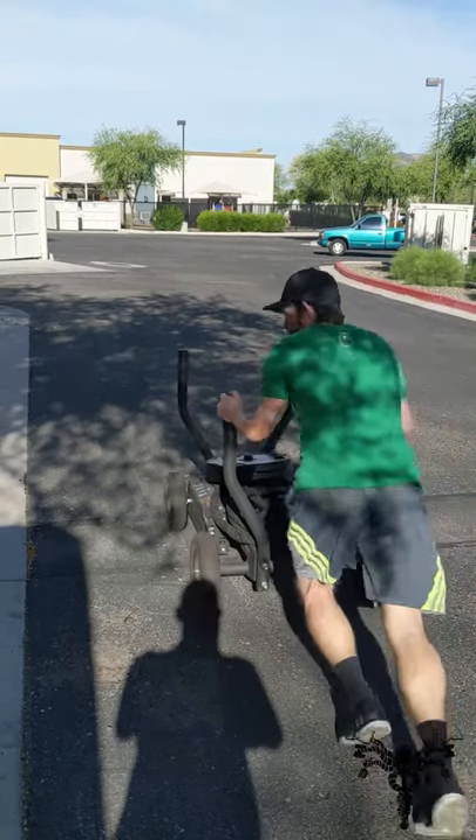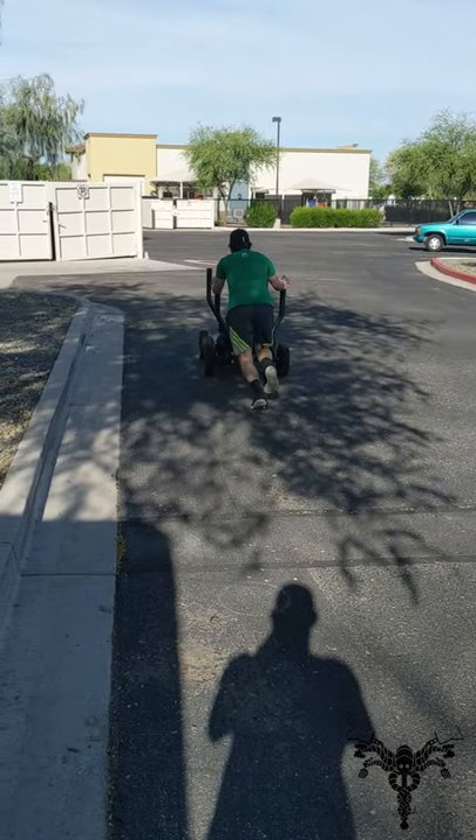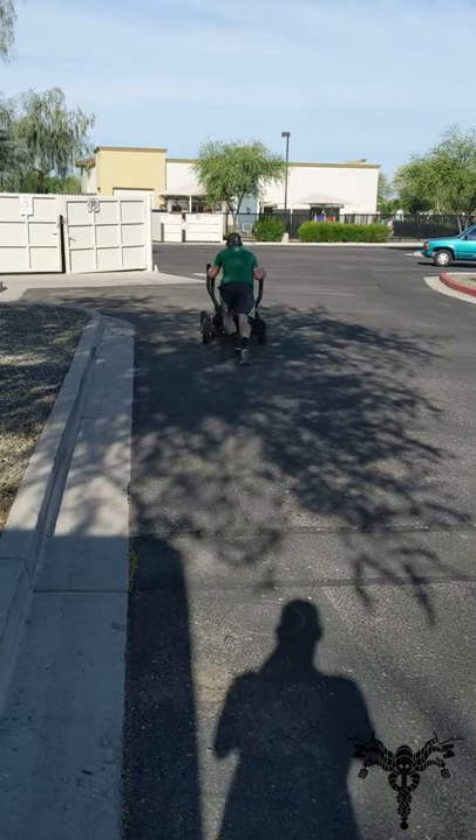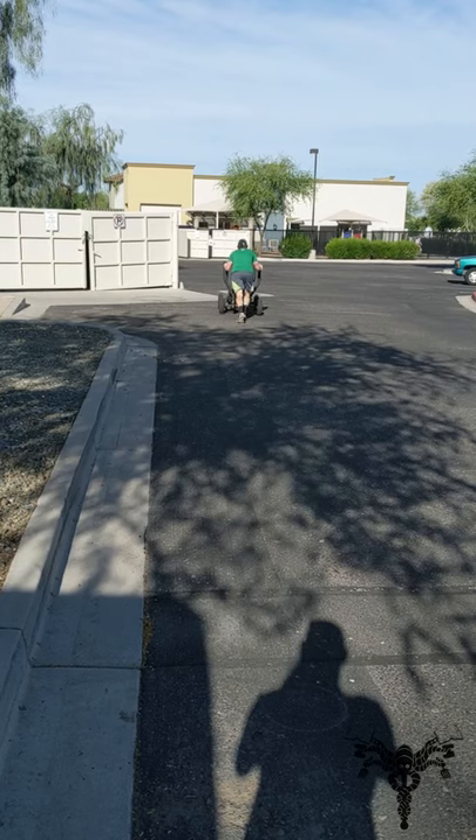Alright people, welcome back to Body by Books. As you can see, I have a new symbol to show you. But I wanted to show you a new workout that I did today, which is basically pushing a little cart that looks insignificant, but is actually the weight of a small car.